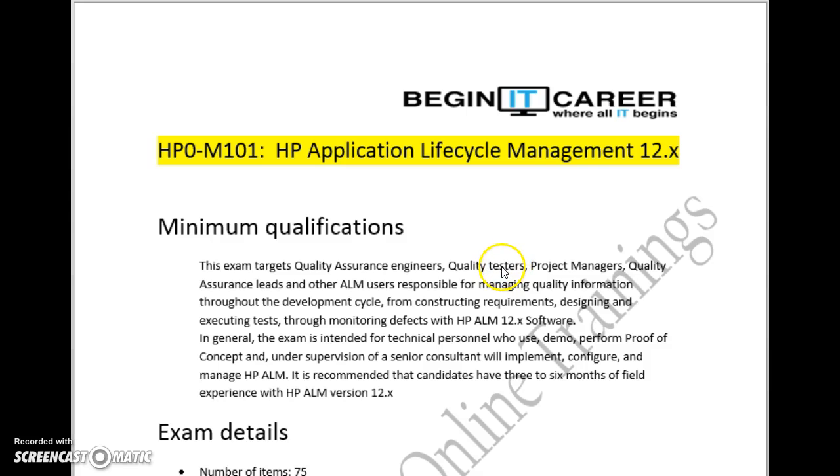The targeted audience are quality testers, project managers, quality assurance leads, and ALM users in their projects.